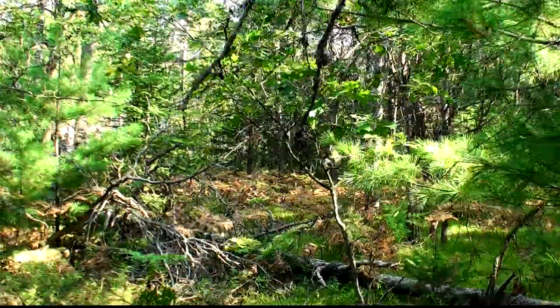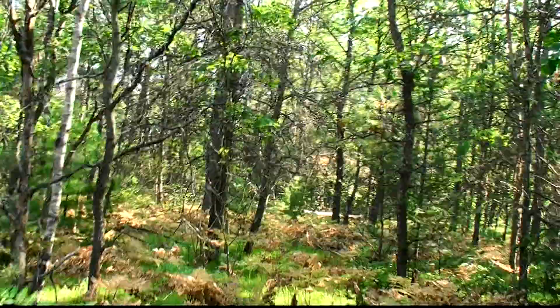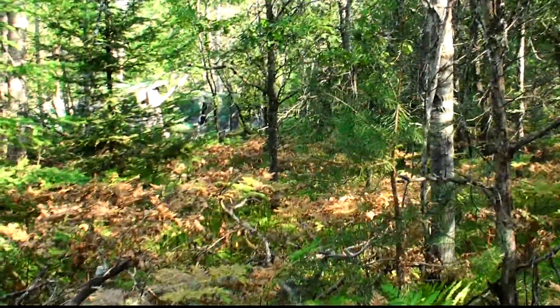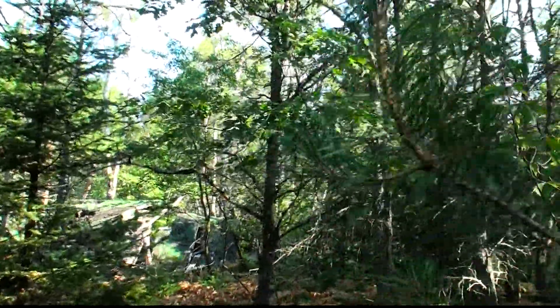A friend showed me an old cabin back here. I thought I'd video it before it's completely gone. I don't know how old it is.